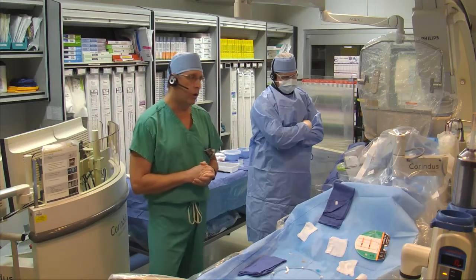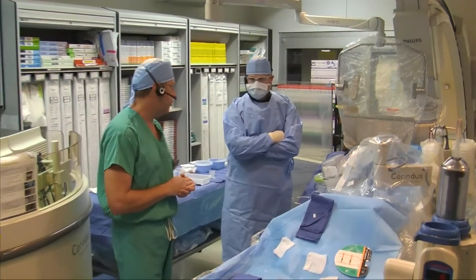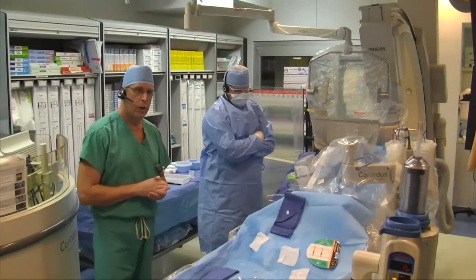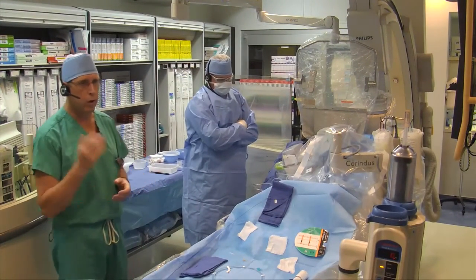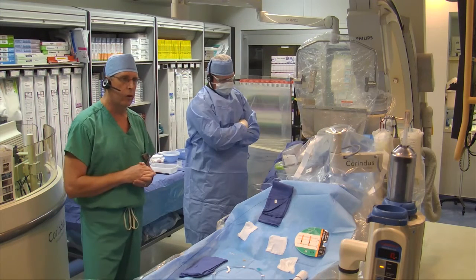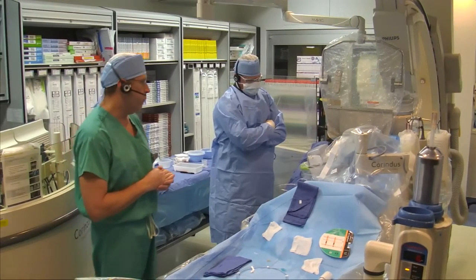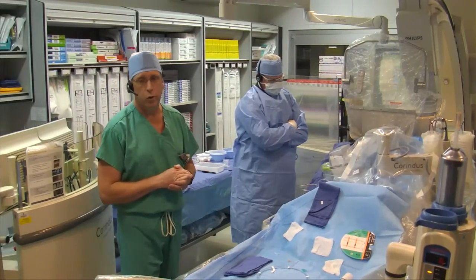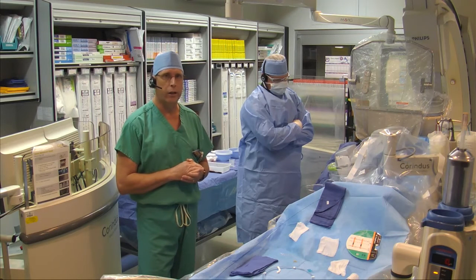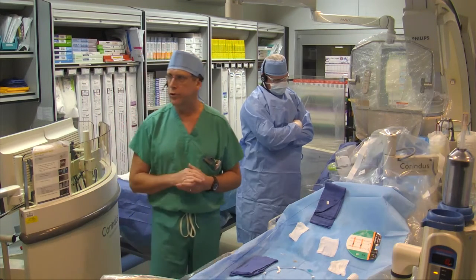I'd like to start by introducing our team here today. We have our lead robotic technician, Patrick Tennis. We have our circulating nurse, Melody Correll. We have Carlo Bittler, our circulator. And we have Jared Cashel, who's our monitor nurse, who's going to be monitoring our case. And most importantly, we thank our patient, who has consented to have us show his case as a demonstration of robotic intervention.